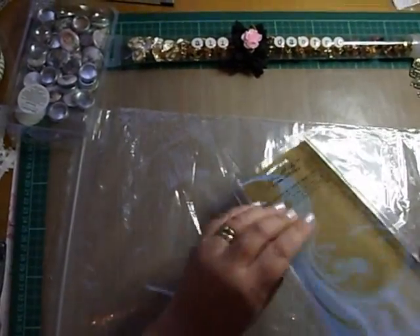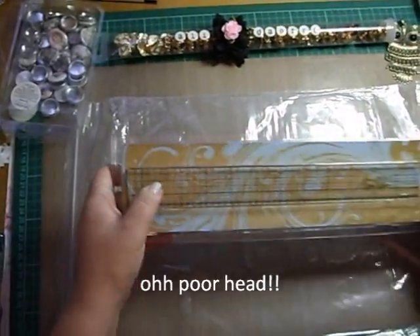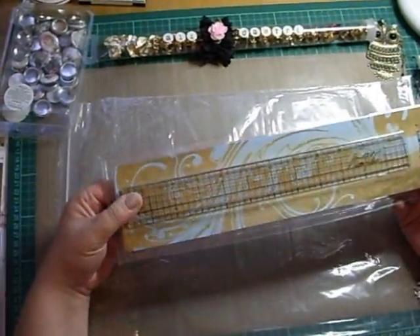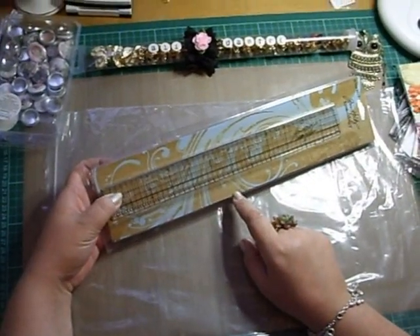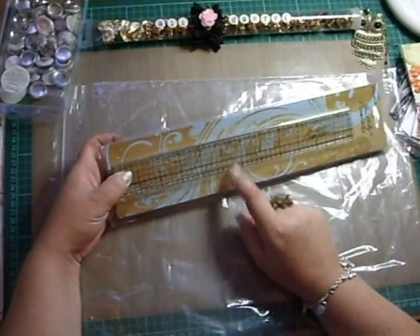My ruler broke — I bent down and it caught me in the head and it snapped. So I just bought the Tim Holtz one. Thought I'd give that a go.